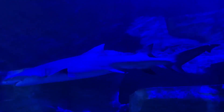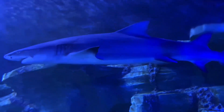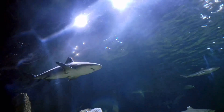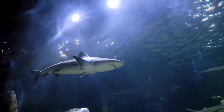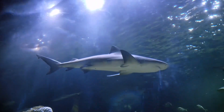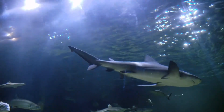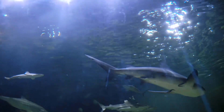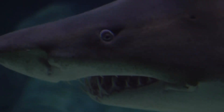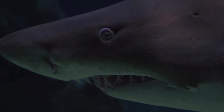Sharks have a number of adaptations that allow them to swim without using too much energy and to maneuver rapidly and with agility. Their bodies taper to points at the snout and tail, which reduces water resistance. Dermal denticles — sharp scales that coat the skin of most shark species — also reduce drag and noise, and like teeth, provide protection as well.